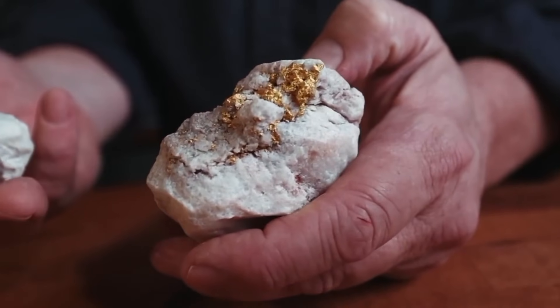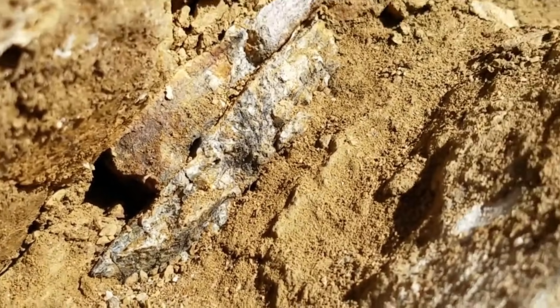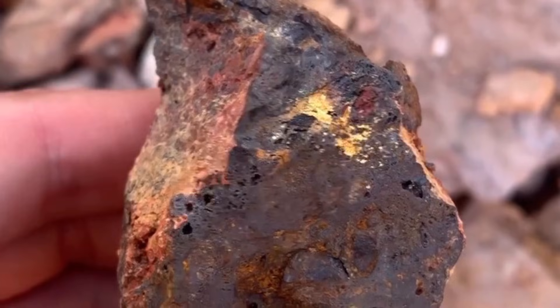Gold, with its distinctive density and chemical stability, often accumulates in veins within quartz, in sulfide-rich minerals, or in the fractures of host rocks.